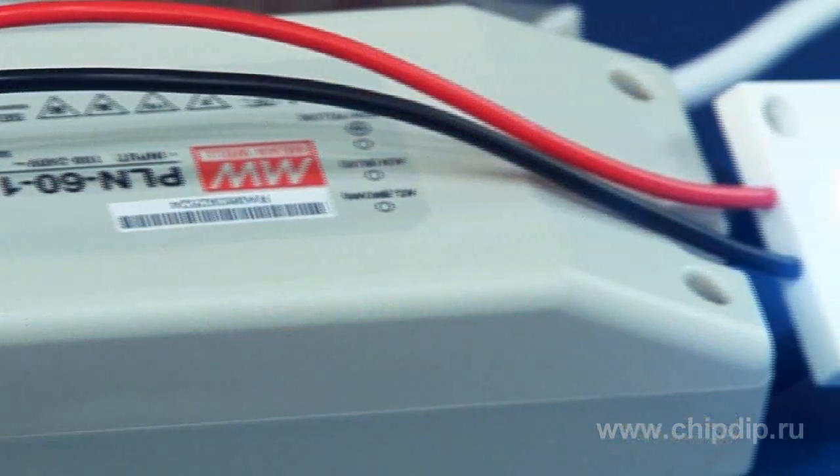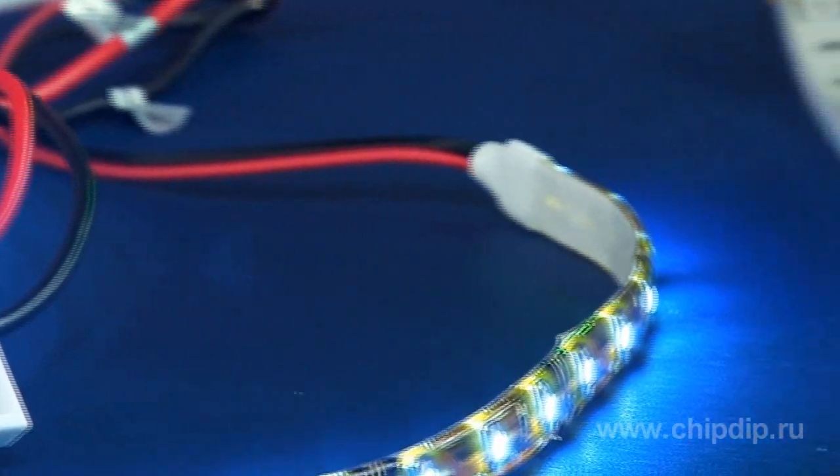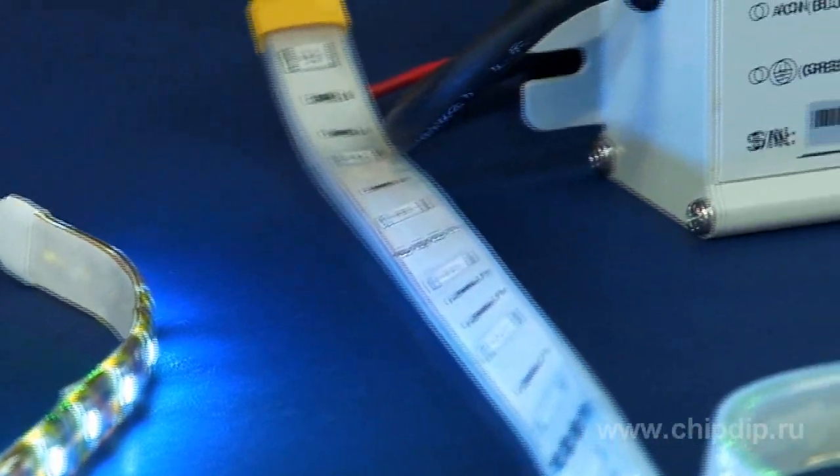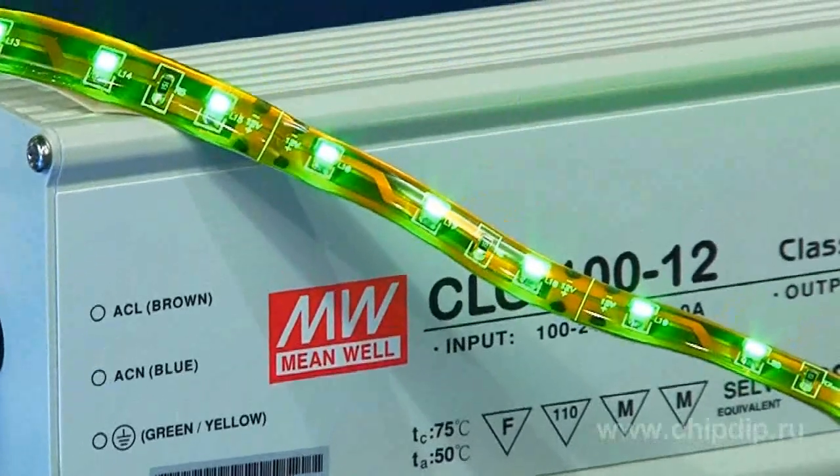Power supply units for LED lamps are selected based on their installation location and intended purpose. The initial selection is based on the following parameters: power, environmental exposure protection rating, and operating temperature range.